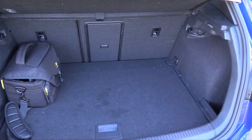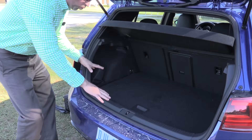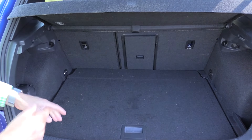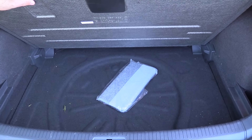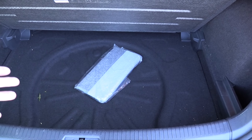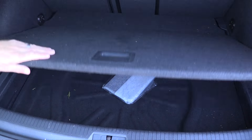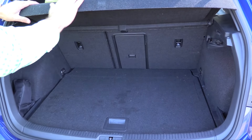Lay the seats flat and that almost more than doubles, giving you great capacity for hauling cargo. Underneath the cargo floor is a wide, clean surface. However, there's no spare tire — there's a space for one but this vehicle doesn't have one, and there's no room under the vehicle either. The under-floor area is fairly minimal, about four or five inches deep.